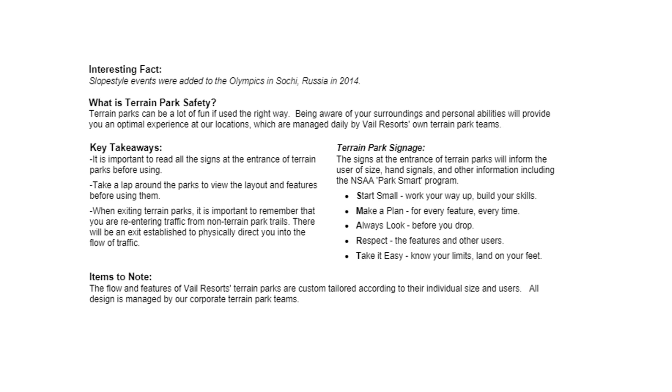Terrain parks can be a lot of fun if used the right way. Being aware of your surroundings and personal abilities will provide you an optimal experience at our locations, which are managed daily by Vail Resort's own terrain park teams. It is important to read all the signs at the entrance of terrain parks before using. Take a lap around the parks to view the layout and features before using them.